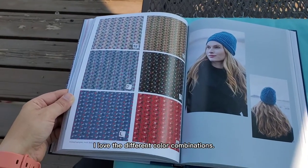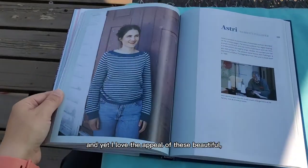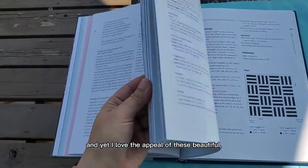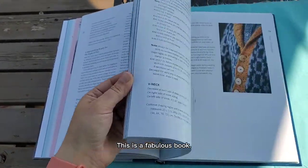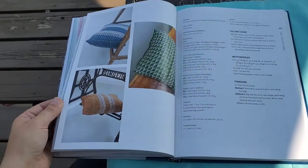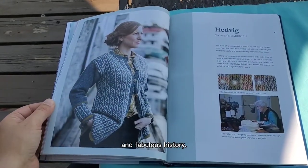I love the different color combinations. I love the simplicity of it, and yet I love the appeal of these beautiful, beautiful patterns. This is a fabulous book. It is chock-full of gorgeous projects, great photos, and fabulous history.